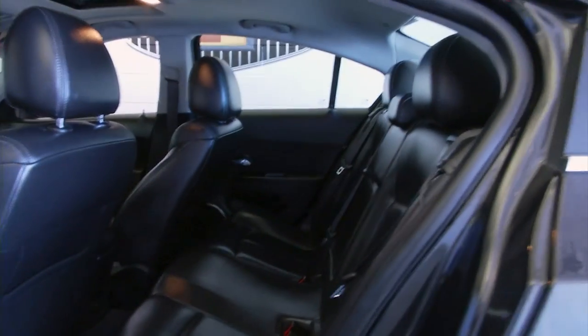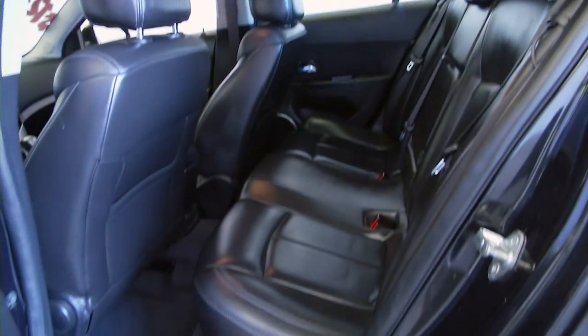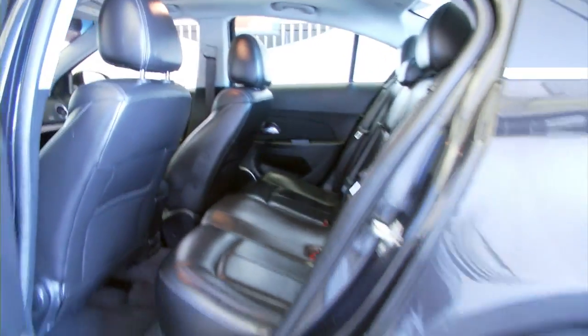Aluminum alloy wheels, leather interior, power sunroof. Really a beautiful, beautiful vehicle. Chrome accents on the handles.